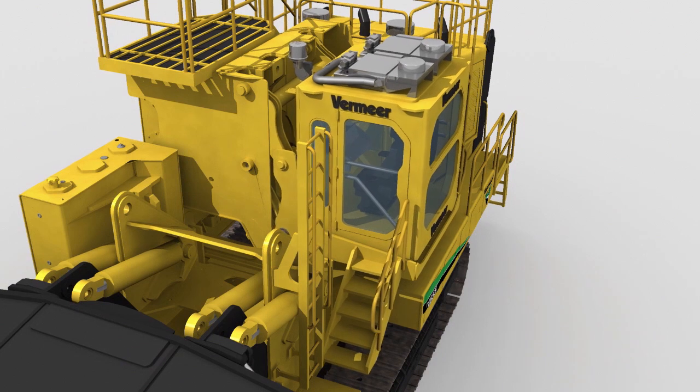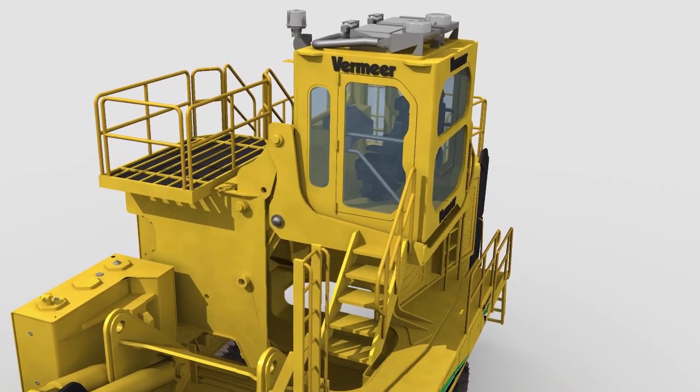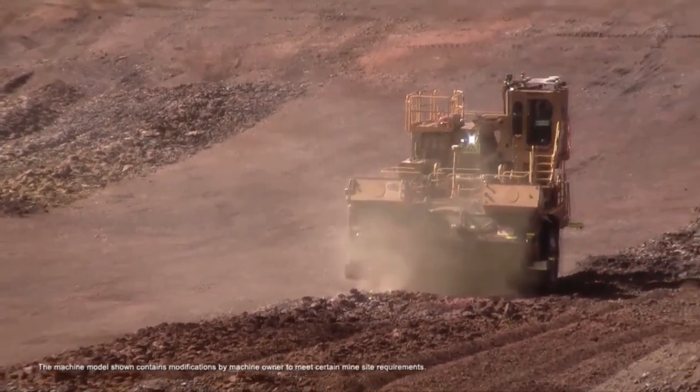The cab, equipped with the Tech Plus operating system, allows the T1655 to communicate with the various control modules located throughout the machine. This system can be paired with any major laser or GPS system.